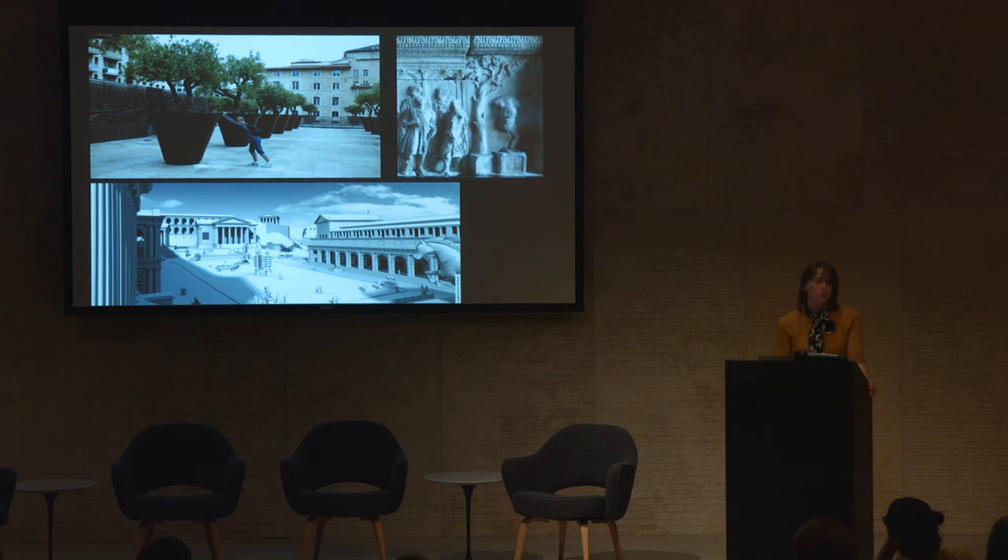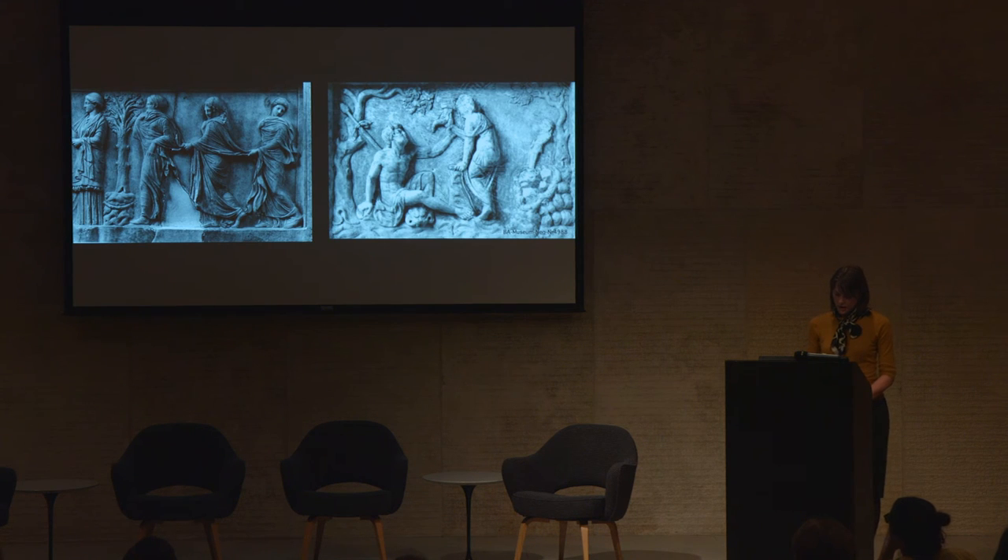I want to turn to two sets of visual comparanda for our tree which have never previously been adduced. First, at least two relief types dating originally to the Hellenistic period, but copied well into imperial times, on which we see again a tree growing out of, or on top of, a rectangular block — here, however, the blocks are molded so as to suggest natural rock: in one case a single piece of mottled stone, and in the other a series of smaller stones stacked in rows. Both are draped with a garland.